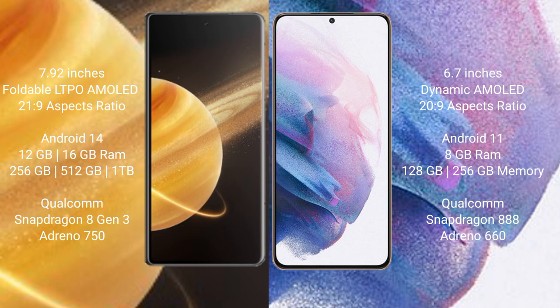The Honor Magic V3 runs on the Android 14 operating system, while the Samsung Galaxy S21 Plus runs on Android 11. The Honor Magic V3 comes with 16GB RAM and 256GB, 512GB, or 1TB internal storage options.